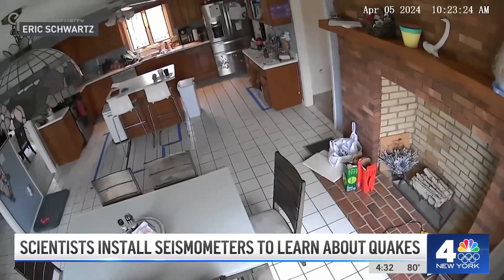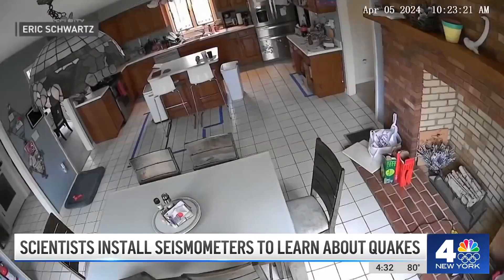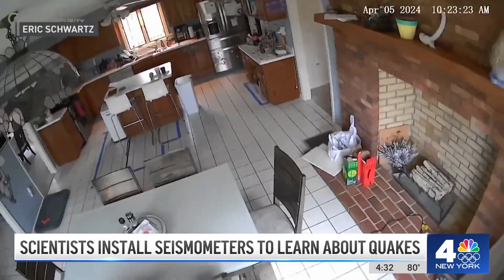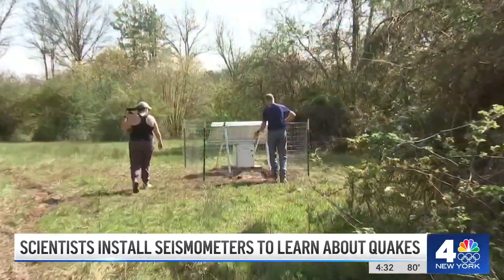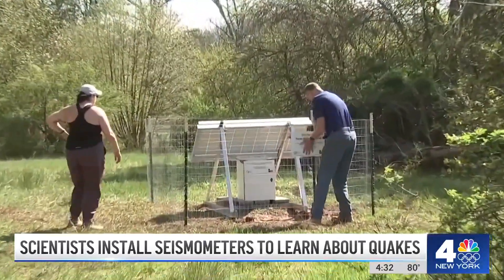The fault where the earthquake happened has not been definitively identified, but it's believed to run north-south. These underground seismometers may deliver more clues and even maybe predictions for the future. The more you deploy, the better imaging you get of what's going on beneath our feet.